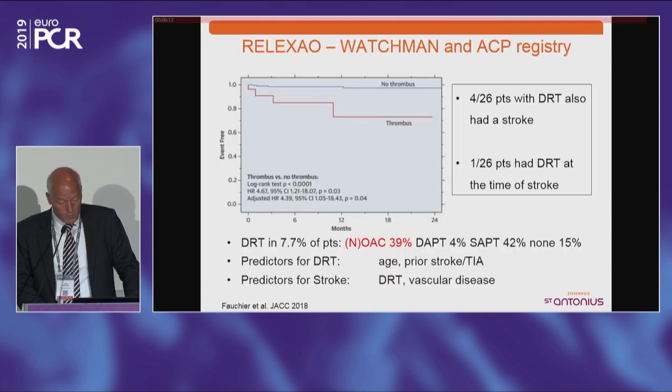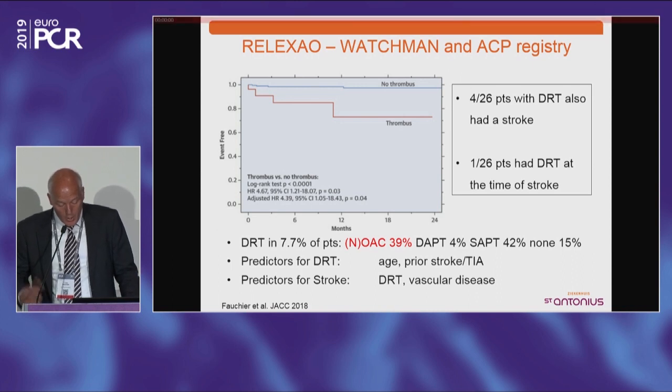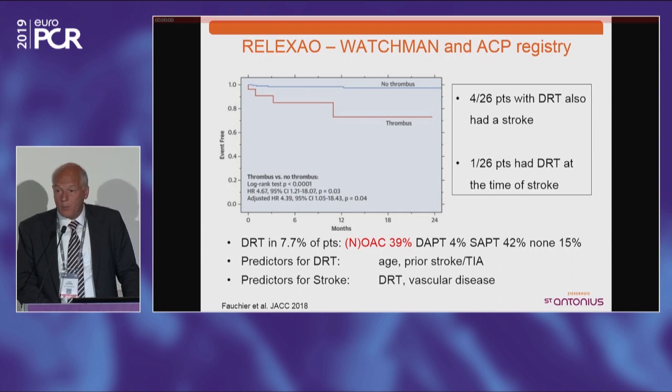Interestingly, only one of those patients had both a DRT and stroke at the same time, so we still don't know the temporal relationship between device-related thrombus and stroke. DRT was a predictor for developing stroke in this registry, though the numbers are small. From the Amplatzer registry — also 4.4% device-related thrombus — no patients with DRT also developed a stroke. In the Evolution registry, similarly, only one patient had both stroke and DRT during follow-up.